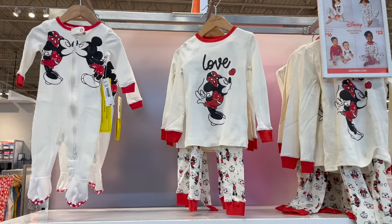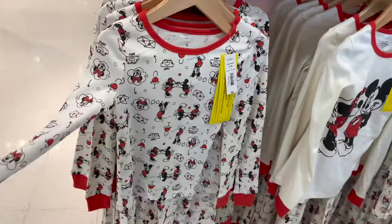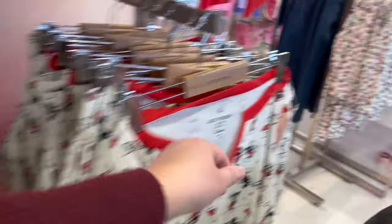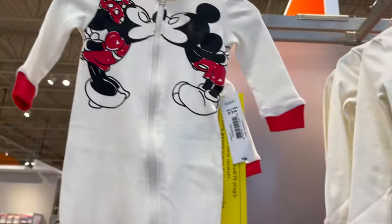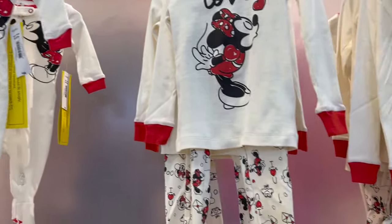How cute are these little kids Disney Valentine's Day jammies? The two-piece are $22 — so cute. Bigger sizes are $39. Look at this little onesie — oh my goodness, $16. So adorable.